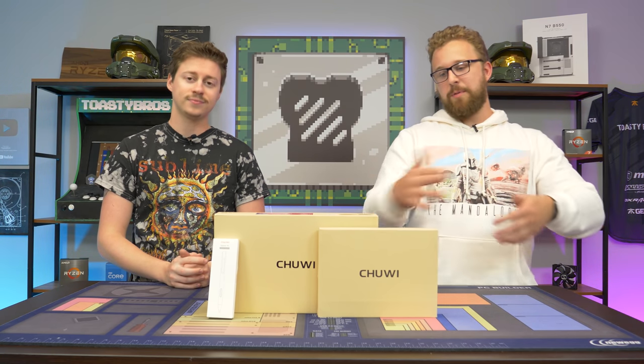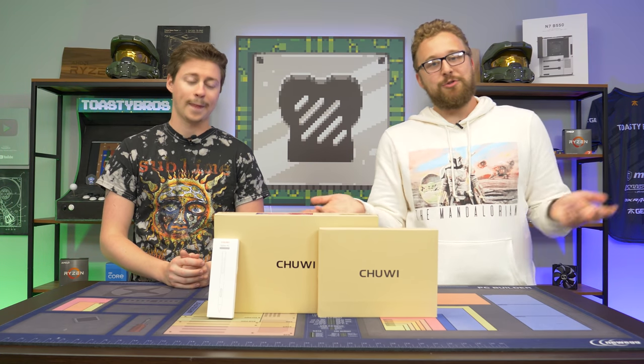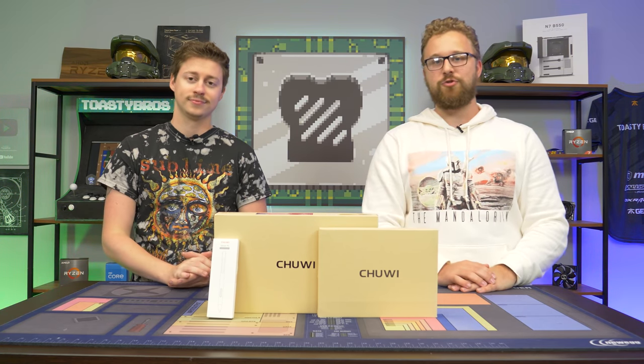It comes with Windows 10 Home, a processor, a keyboard, and an actual stylus — so you get the whole combo for under $300. If you're someone who really wants a tablet with a Windows experience, could this be a good option for you? I think so, but we're just going to open this thing up and see for sure.